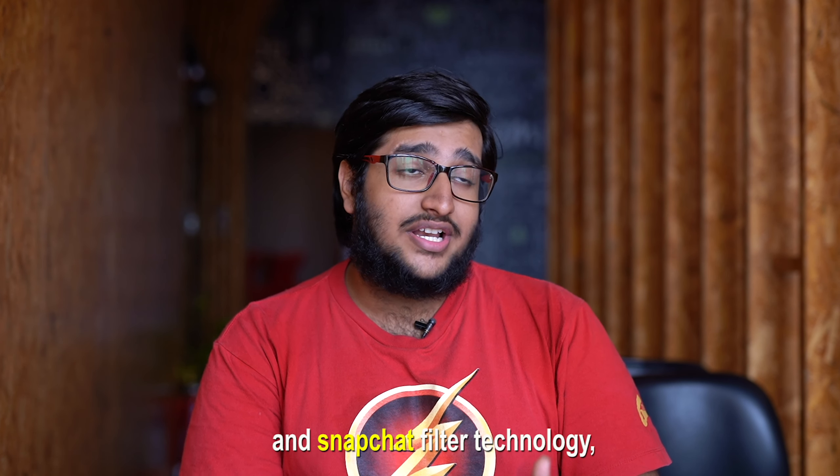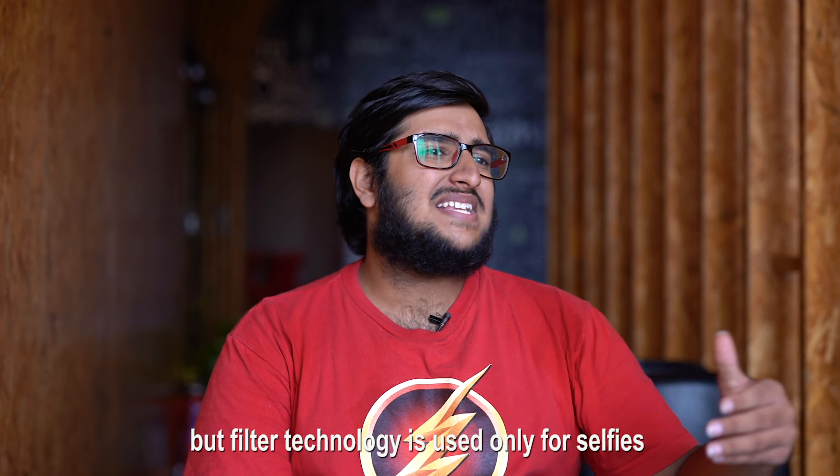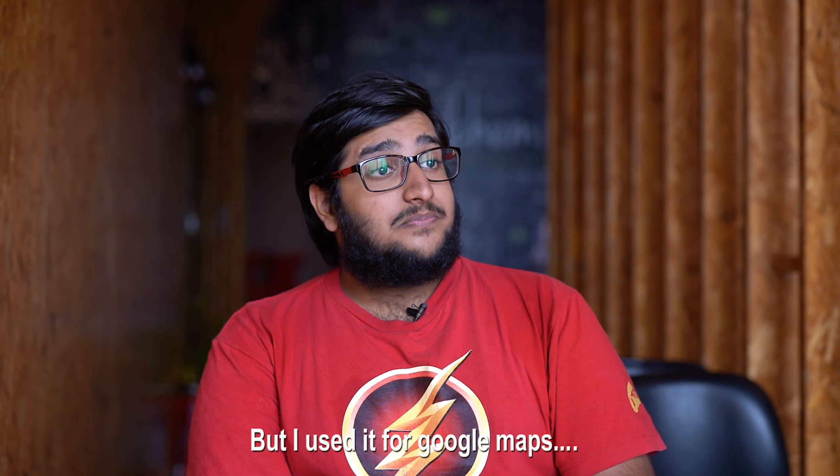So what is this method that you use? I use Photoshop and Snapchat filter technology. Filter technology is usually used for taking selfies and making me look like an old tech grandfather, but I use it for Google Maps.